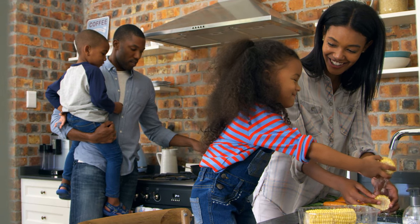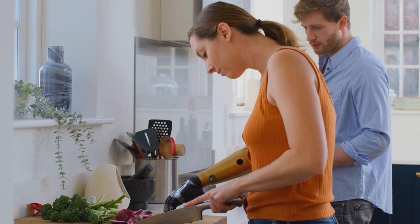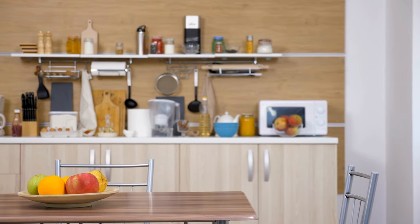We can all agree kitchen spaces are the house's busiest areas, so it's imperative to keep it clutter-free and well-organized. However, as much as you try to optimize the storage space, a few corners go unused, which could be put to good use.